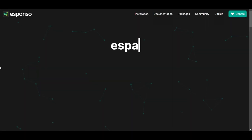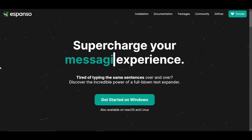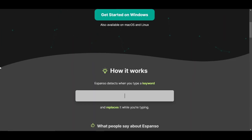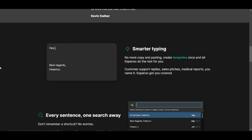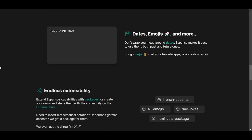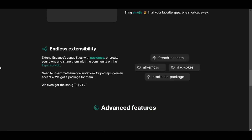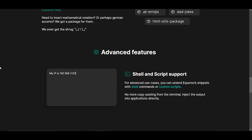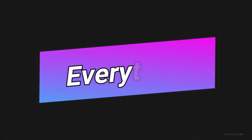Number six is Espanso. Ever wished you could type a short abbreviation and have it expand into a whole paragraph? With Espanso you can. Espanso is a cross-platform, open source text expansion and automation tool that helps you type faster and smarter. It's designed to save you time by automating common tasks such as typing your address, email, and other frequently used words and phrases — letting you create custom abbreviations for frequently used text.